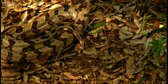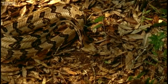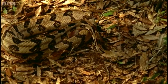Vipers only strike at humans to protect themselves, but when they're looking for food it's a different story.